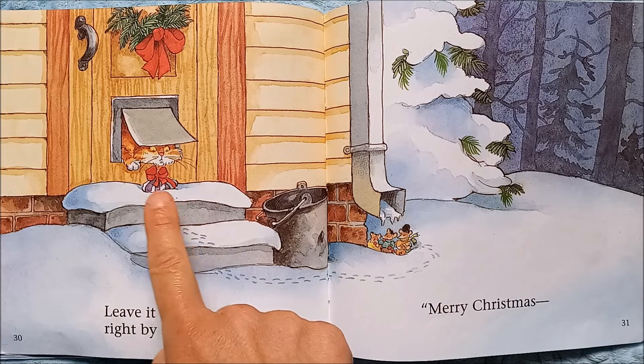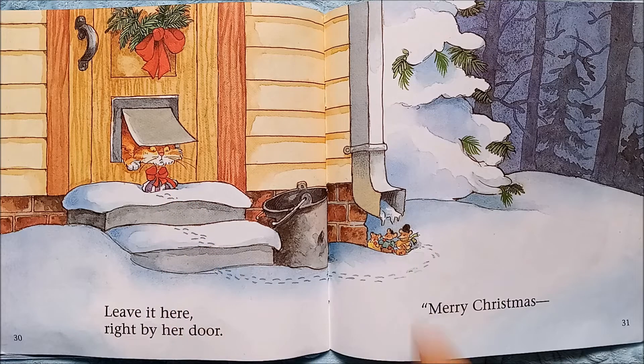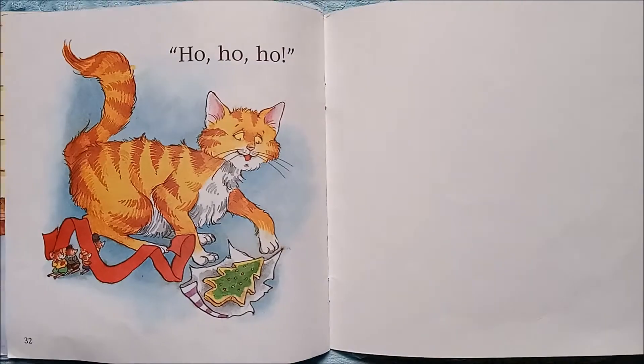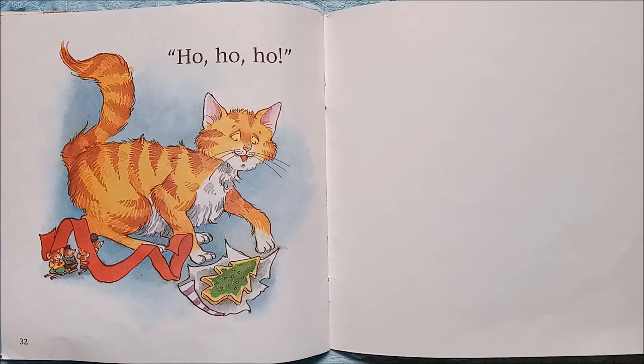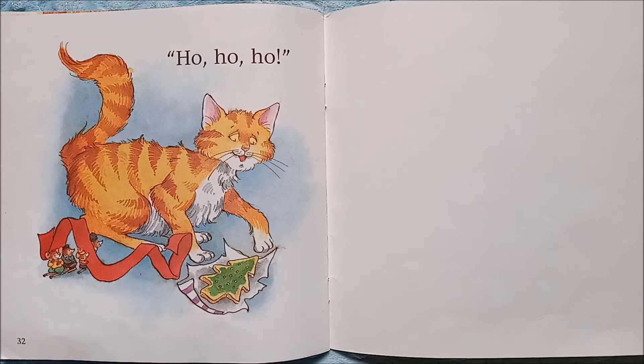Tie it with a big red bow, leave it here right by her door. Look — they scampered up the steps, left the gift, probably knocked on the door so the cat knew they were there, and now they're watching to see if the cat gets her gift. Merry Christmas! Ho ho ho — look, they gave the cat a Christmas tree cookie, and here they are with the cat.